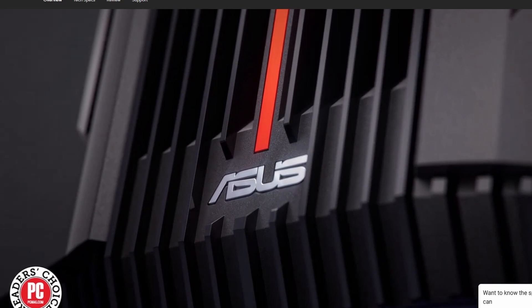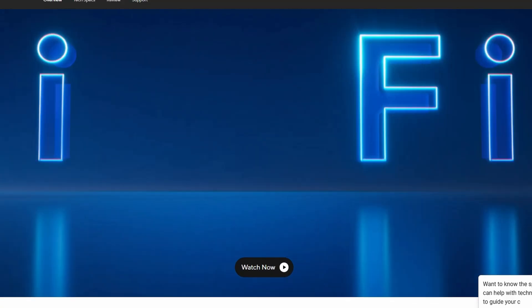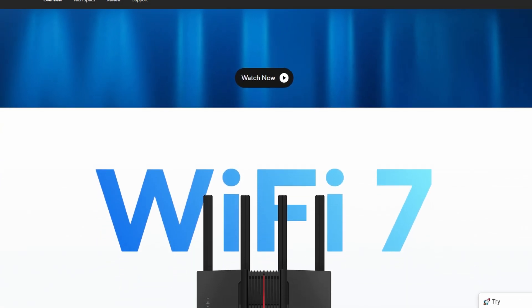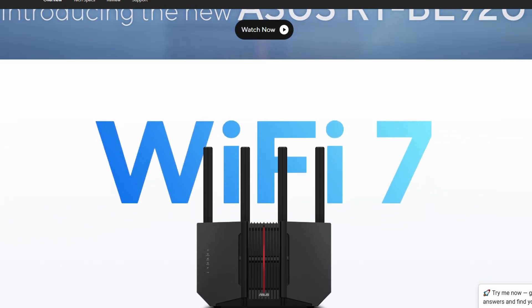But the big selling point — Wi-Fi 7 and its fancy multi-link operation — is still a bit ahead of its time. Not many devices fully support it yet, so unless you already have Wi-Fi 7 gear, you won't see the wow factor right away.